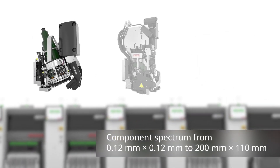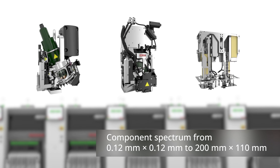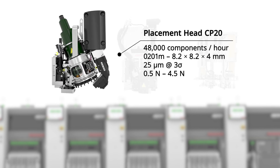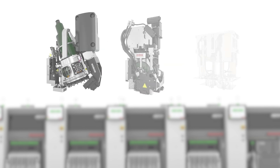Three placement heads offer performance, flexibility, and optimal line balancing for a wide range of components. The placement head CP20 delivers exceptional performance, achieving up to 48,000 components per hour, even when placing metric 0201 components with the highest level of precision.